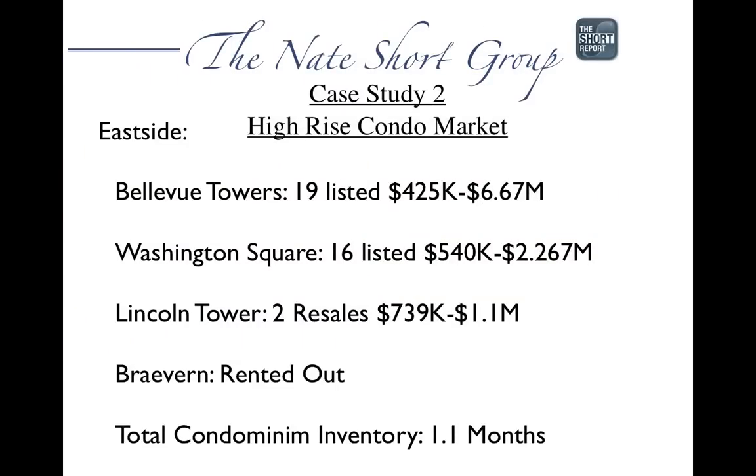I also had the opportunity to look at a lot of different condos in the high-rise condo market on both the east side and downtown. In Bellevue Towers, they're mostly sold — about 60 left, with 19 listed from $425,000 to $6.67 million for the penthouse. Washington Square has 16 listed from $540,000 to $2.267 million for the penthouse. Lincoln Tower has two resales at $739,000 and $1.1 million. The Braeburn has been mostly rented out, so they're not releasing any inventory. Total condo inventory on the east side is now at 1.1 months supply.